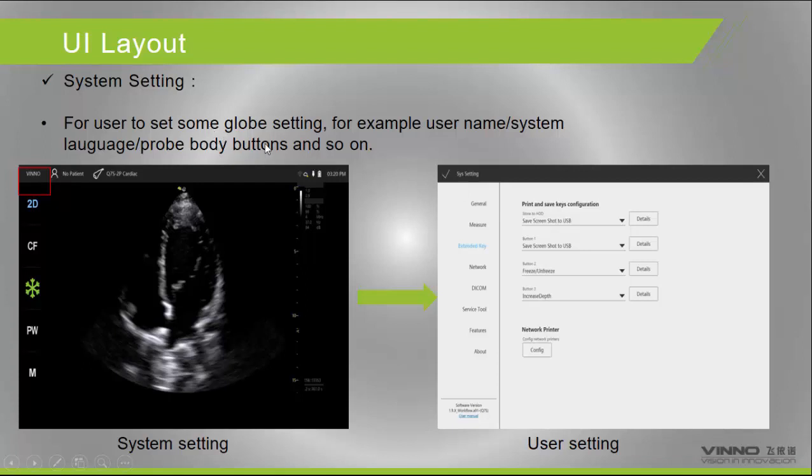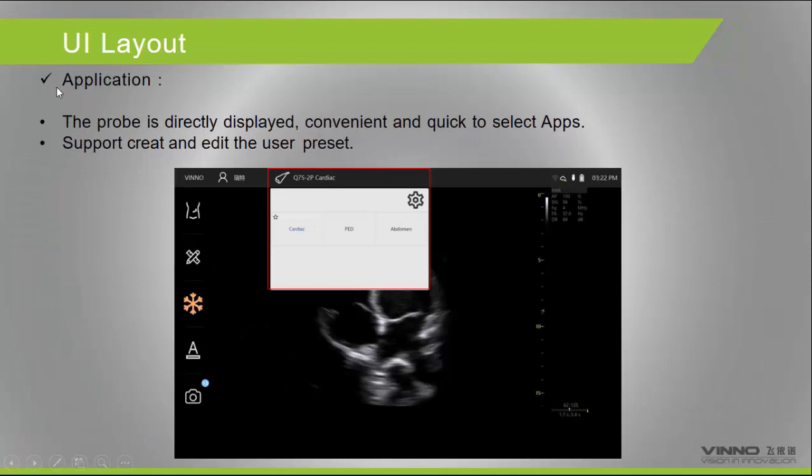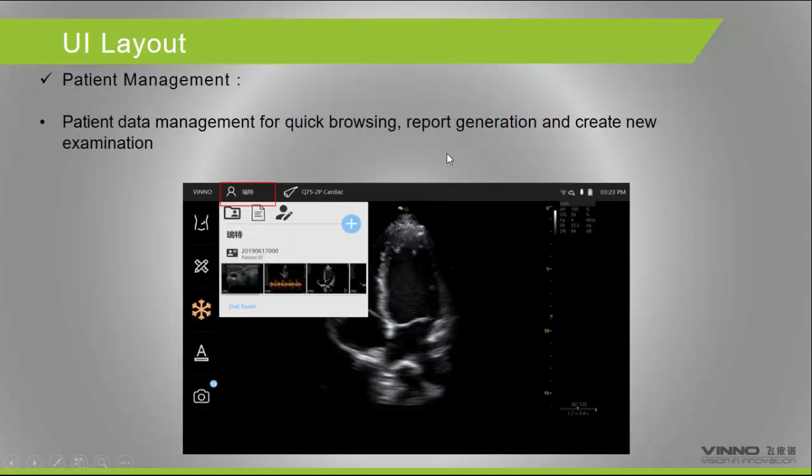For global settings such as user name and system configuration, you can open the general settings here — it is easy to use. When you receive the system, it is very easy to change applications. Simply press the probe button and all presets appear — including cardiac, TCD, and abdominal presets. Patient management is also accessible here.